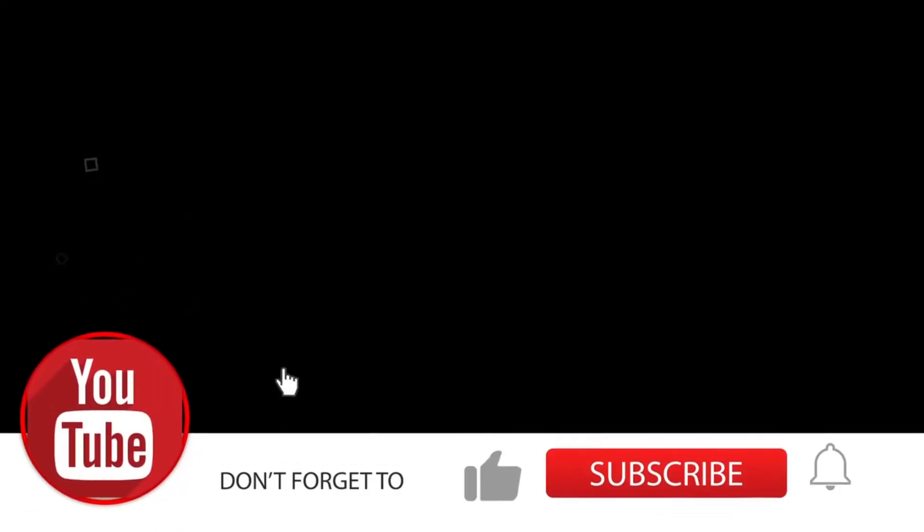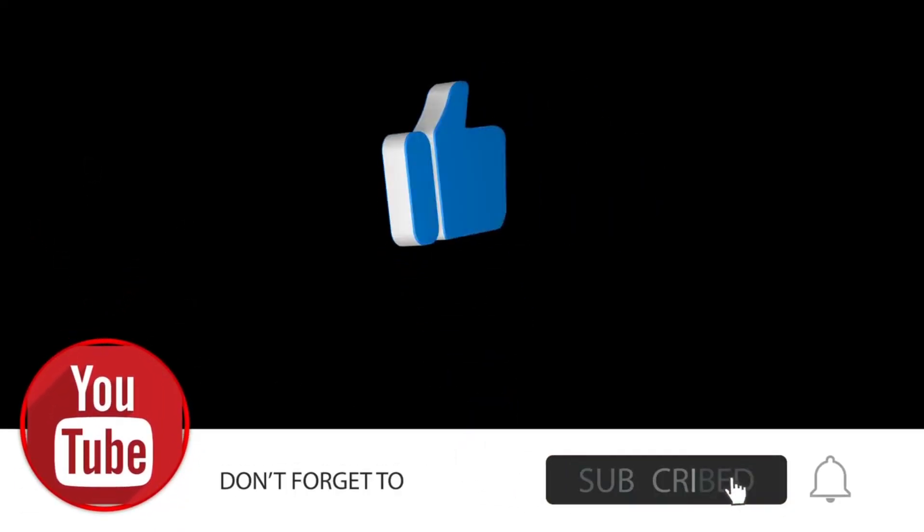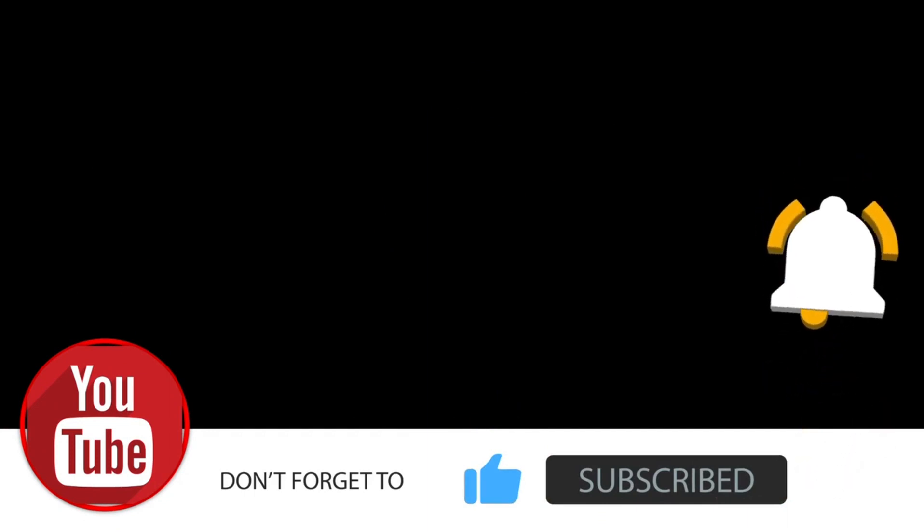Enjoying the video so far? Hit the thumbs up button and subscribe. Doing so will allow us to help even more people.